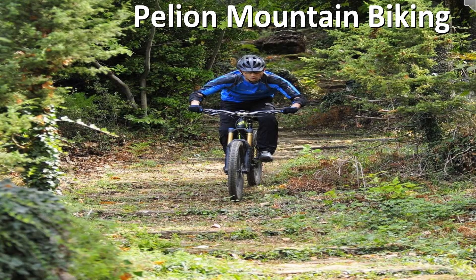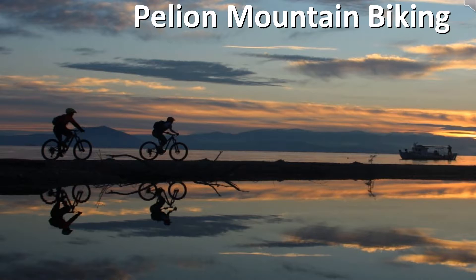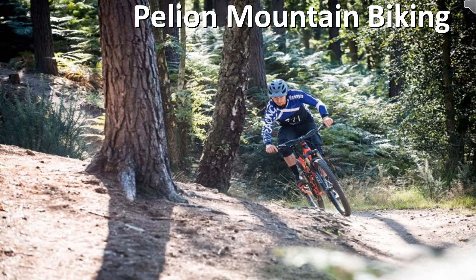The mountains of Pelion are the perfect spot for mountain biking and cycling. There are routes that span from a few hours to days, so you are sure to find something to your liking. Cobblestone paths, dirt roads, and ancient trails will surprise and delight you at every turn. Pelion has some of the best and most well-kept interior trails in Greece and it is worth exploring.